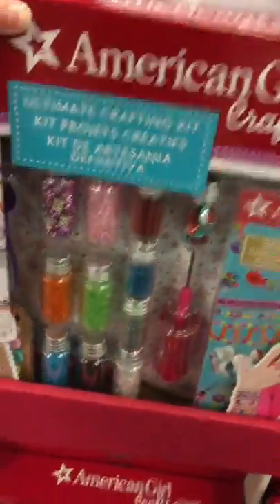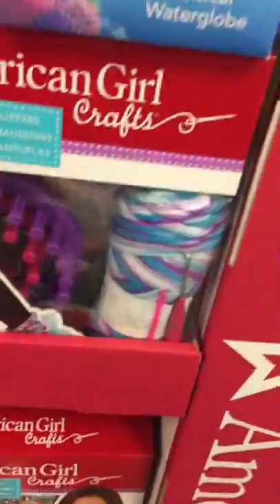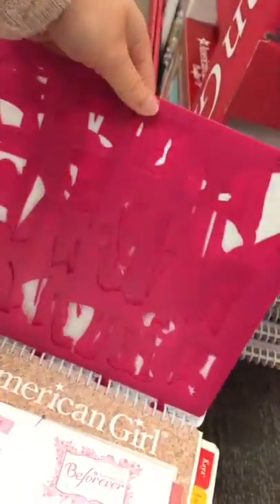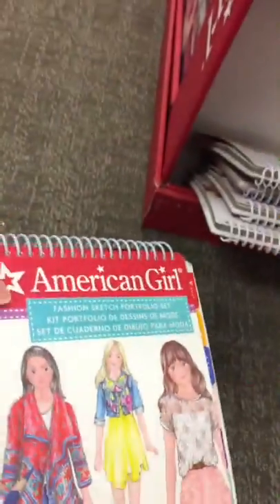This is what I'm looking for. We got some craft kits here too: an Ultimate Crafting Kit, a Dream Bracelet Kit, a Knitting Kit, and some books. Oh, this is where the Portfolio Fashion Set came from — it's a Fashion Sketch Portfolio.